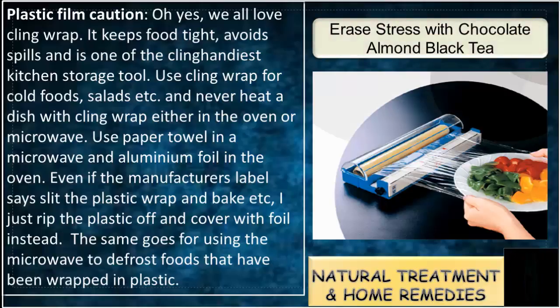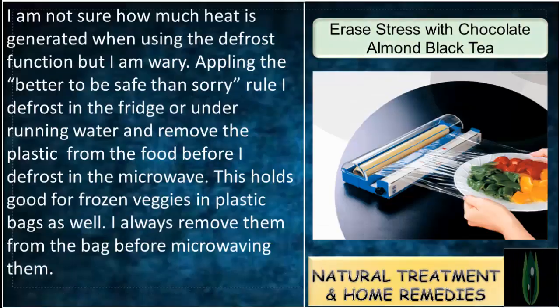Use paper towel in a microwave and aluminium foil in the oven. Even if the manufacturer's label says to lift the plastic wrap and bake, I just rip the plastic off and cover with foil instead. The same goes for using the microwave to defrost foods that have been wrapped in plastic — I am not sure how much heat is generated on the defrost function, but I am wary.